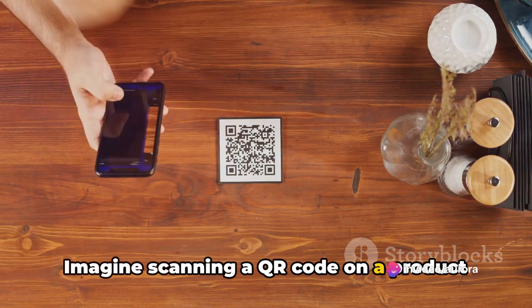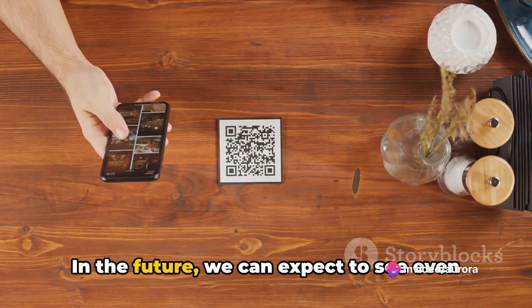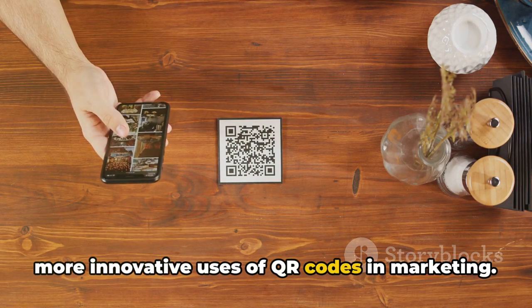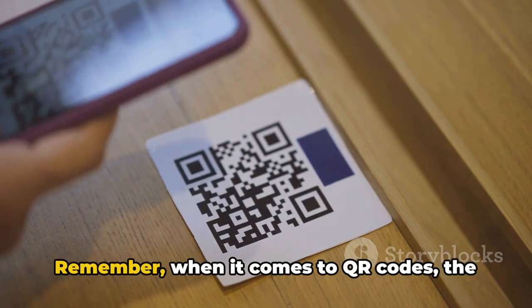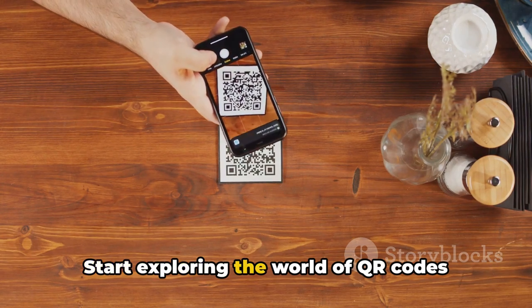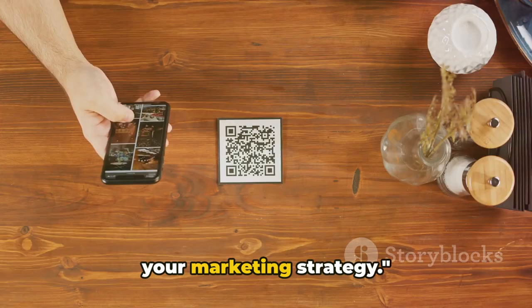Imagine scanning a QR code on a product and being able to purchase it right then and there. In the future, we can expect to see even more innovative uses of QR codes in marketing, so stay ahead of the curve. Remember, when it comes to QR codes, the only limit is your creativity. Start exploring the world of QR codes today and unlock new opportunities for your marketing strategy.